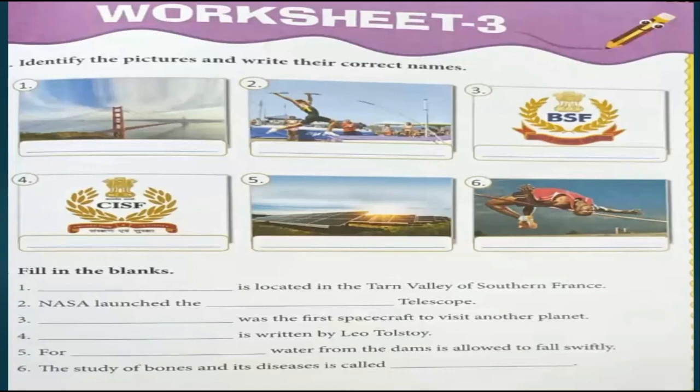The second question is fill in the blanks. The first blank: Milau Bridge is located in the Tarn Valley of Southern France. Number 2: NASA launched the Hubble Telescope. Number 3: Mariner 2 was the first spacecraft to visit another planet. Number 4: War and Peace is written by Leo Tolstoy. Number 5: For hydropower energy, water from the dams is allowed to fall swiftly. Number 6: The study of bones and its diseases is called Orthopedics.